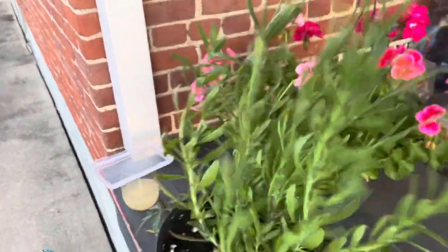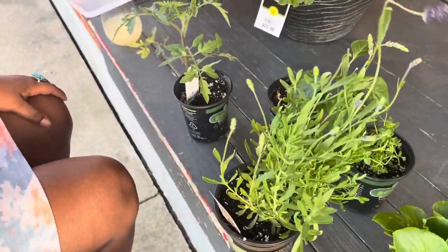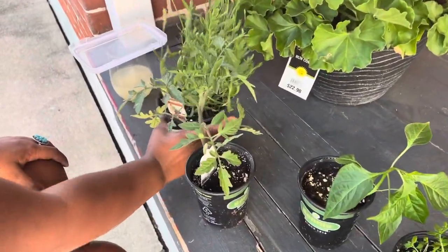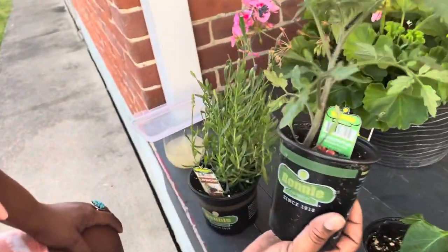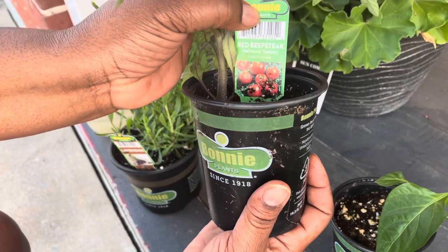It smells so good. I'm excited for this plant — it's a relaxing plant, it keeps you calm. So I'm gonna figure it out. And this is my tomato that I purchased — it's the bunnies red beefsteak tomato. I'm excited for this also.